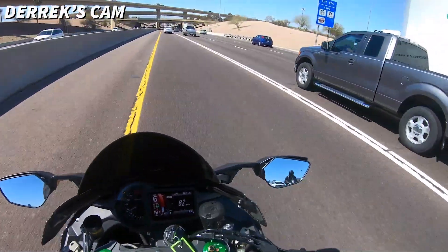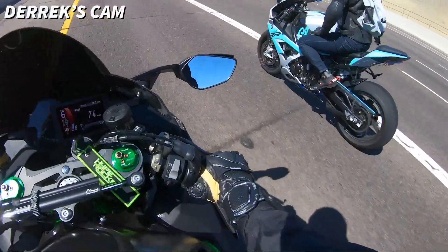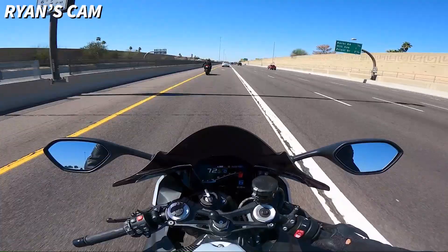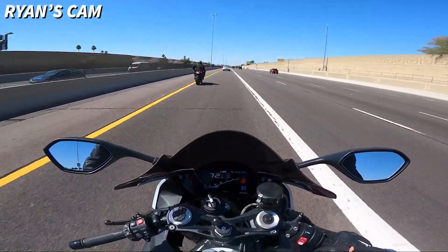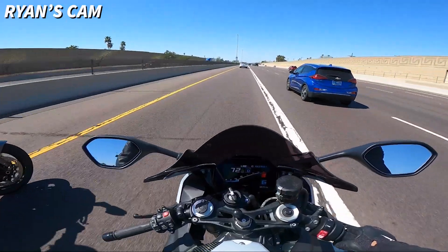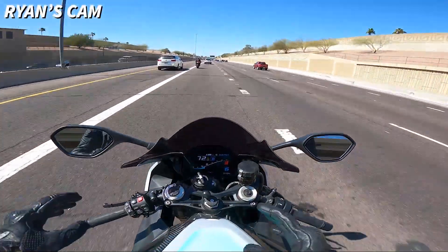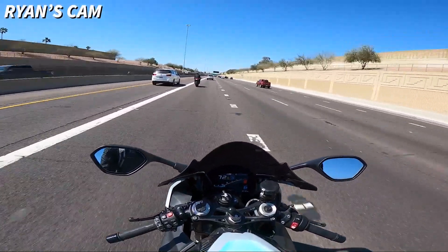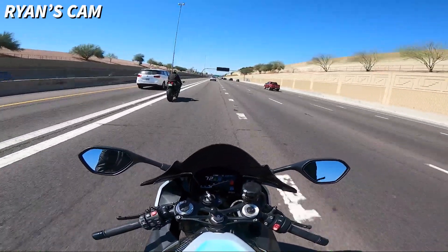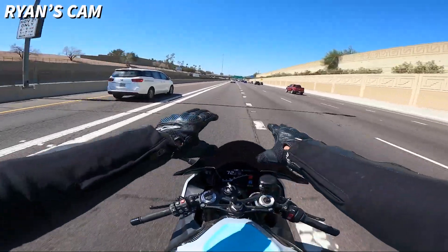Traction control pro one will save you so much — it's incredible. You can just second-gear pull and not even worry. That blue pipe looks so good. The exhaust is Austin Racing and it sounds freaking insane — just standing by the bike while it's revving feels like it'll blow your eardrums out. Cruise control has been on for the last two minutes and I don't even notice. No hands!